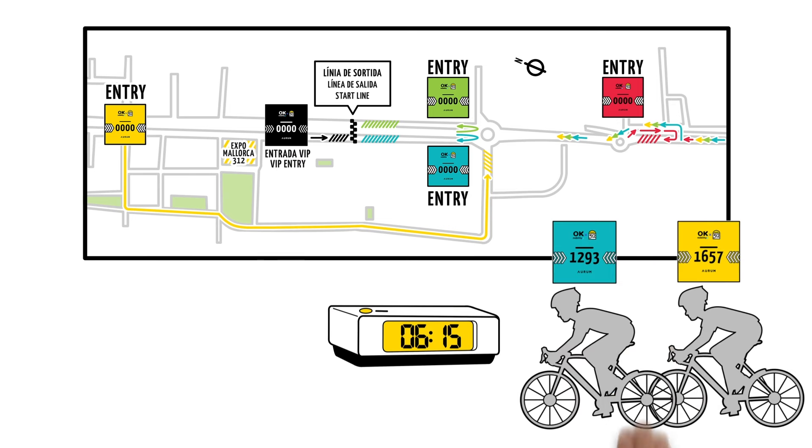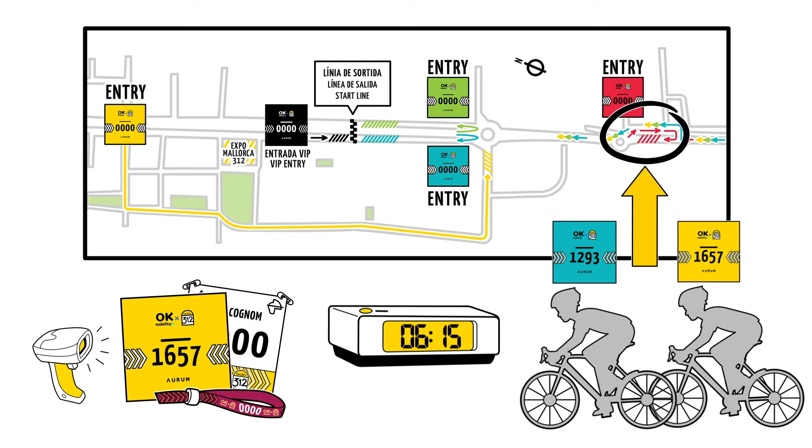Participants with different colour BIBs who would like to ride together can do so from the red starting box. There will be a chip check at the entrance of each box.